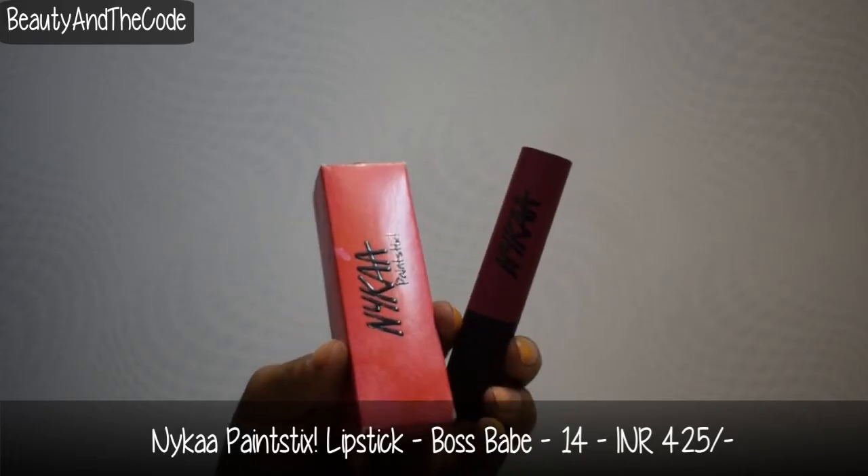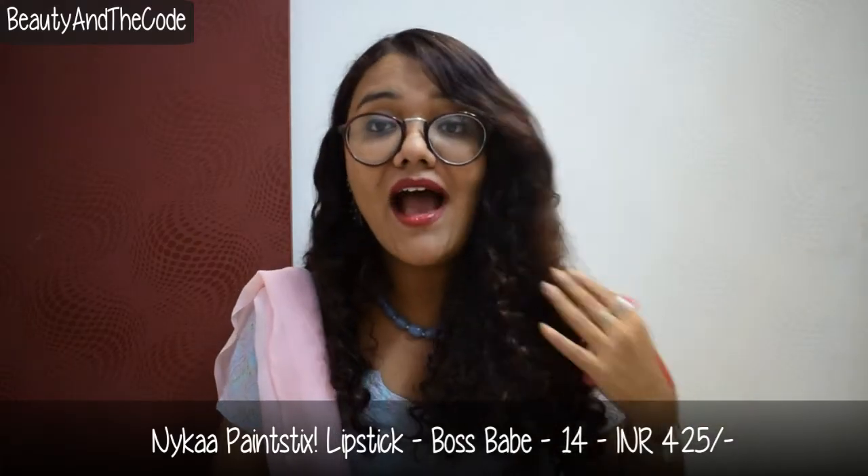The third makeup product is from Nykaa Paint Stick. I already have five shades and absolutely love the formula — it's very comfortable, long-lasting, and worth every penny. This one is in the shade Boss Babe, shade number 14, a newer launch. I got it after loving Cheerleader from my last haul and wanted another pink from the range. Boss Babe is a brighter pink with blue undertones — similar to Rock and Roll but more subtle, less neon.